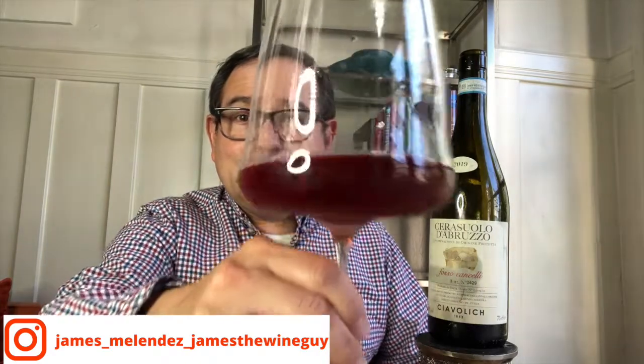From the camera it probably seems to be a super red wine. I'll tilt it a bit so you can see some light in there — this is actually a darker rosé color.